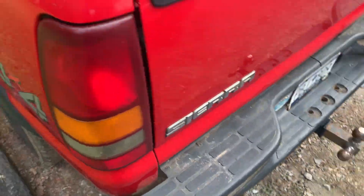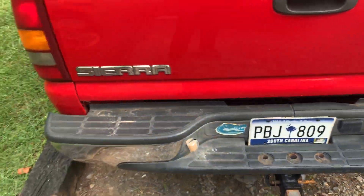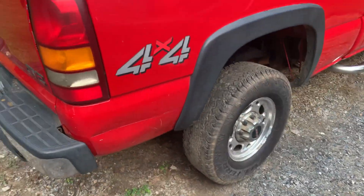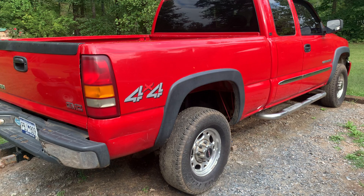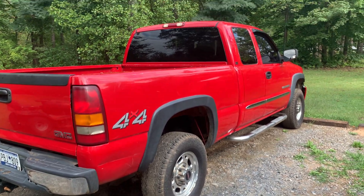You can pick up these trucks — 1500, 2500, 3500 — and we're going over gassers pretty much because I don't have any Duramax experience. But I hear the LBZ is pretty good, so if you're looking for this body style with a Duramax, I'd probably go with the LBZ over any of the others.